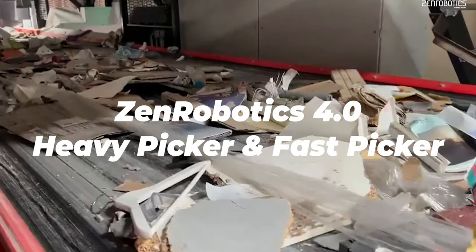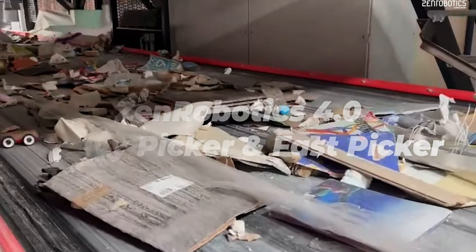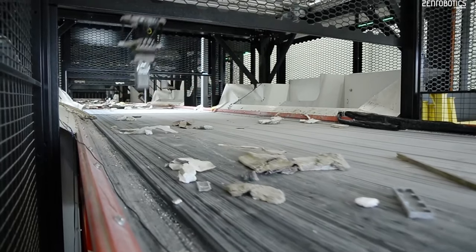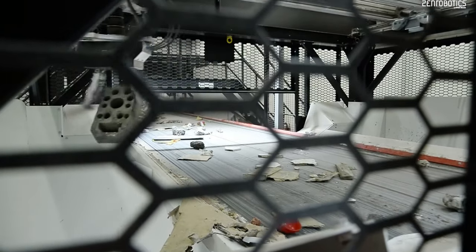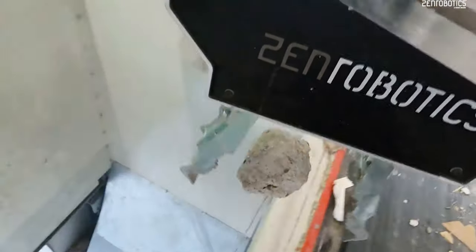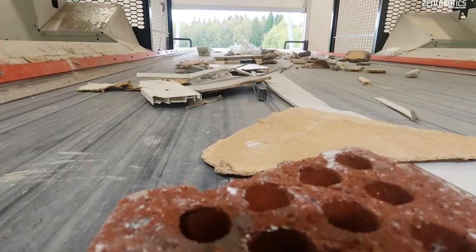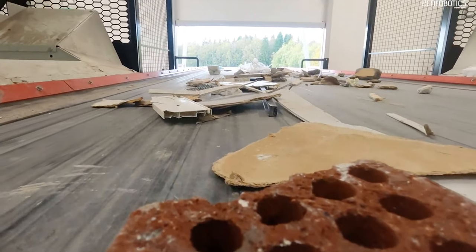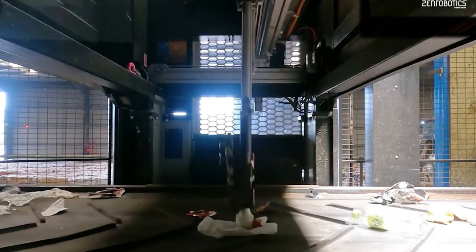Sorting trash is one of those tasks that people can get pretty tired of, and it can be hazardous. That's why Zen Robotics makes robots that do the job. The company's latest generation is particularly trash-savvy, as it can identify over 500 types of waste. Since Zen Robotics was first heard about in 2011, its robots had yet to enter commercial service, but fast forward to 2024 and the company has just announced its fourth generation of the technology, called Zen Robotics 4.0.